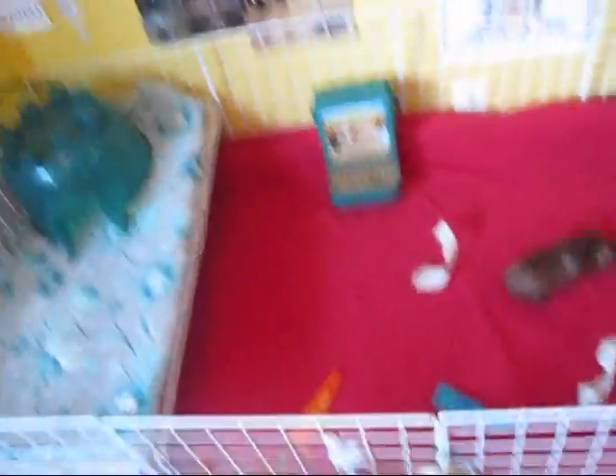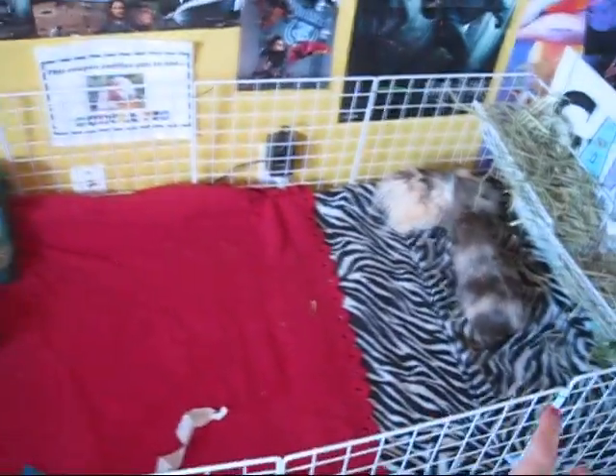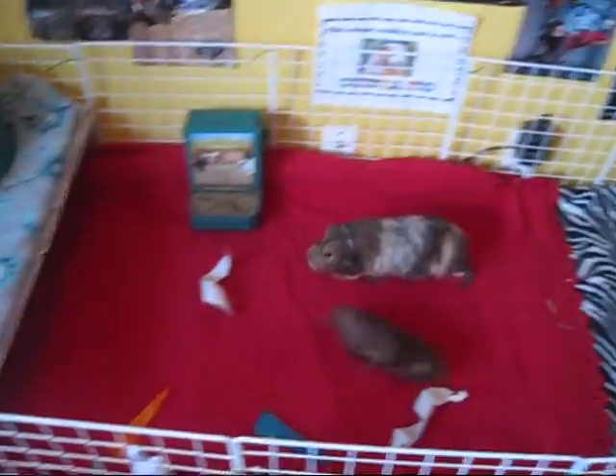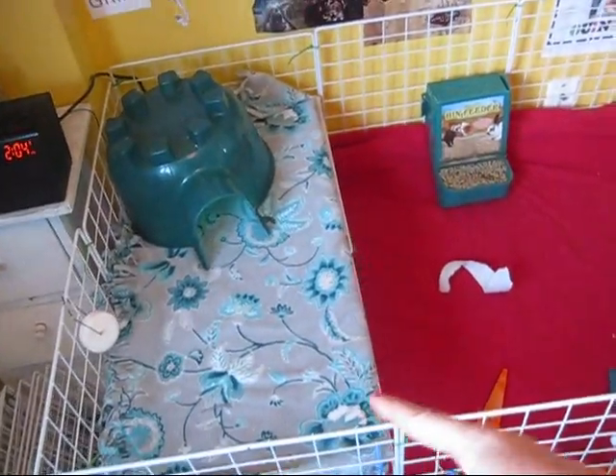So let's get to the cage tour. If you notice two things that are different: first of all, there's an extra foot of cage on it — it's now a 2x5, when it used to be a 2x4 with extra levels and stuff. And then we have this loft that I have here.